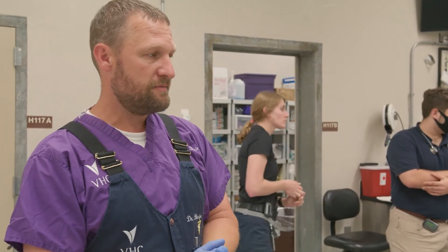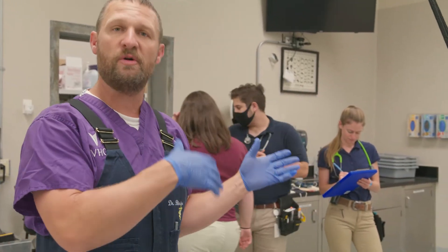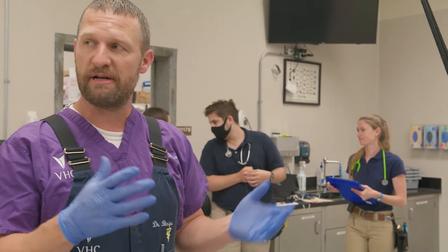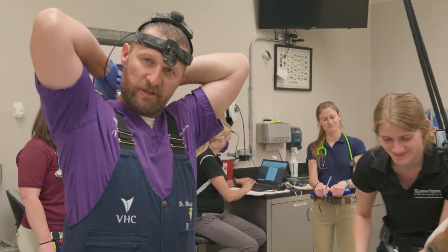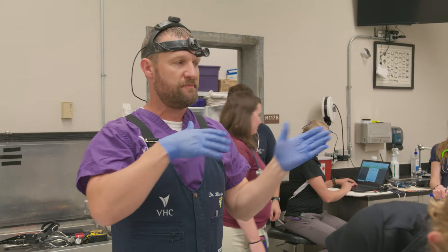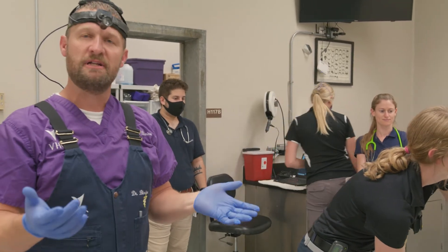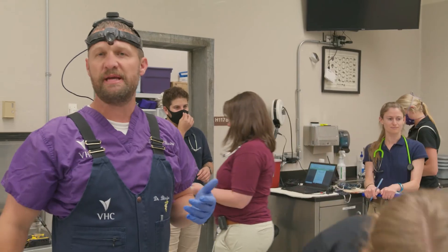One of them is assigned as the student doctor on the case, so they'll go ahead and rinse out the mouth — they did the physical exam — and then we'll do the dental exam here too, so we'll get everything set up for that. We try to be efficient using teamwork, so every student knows a job and moves through a case, so we're not wasting time for the client or having to give an excessive amount of sedation for our patients.